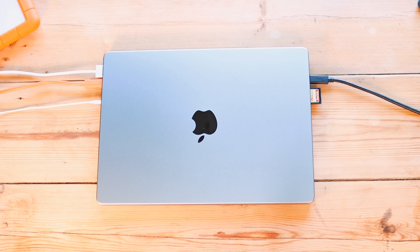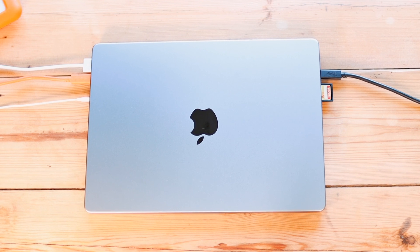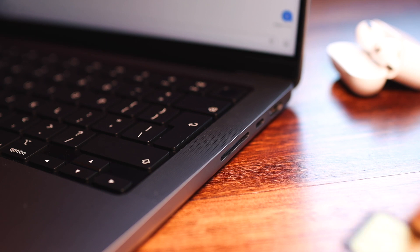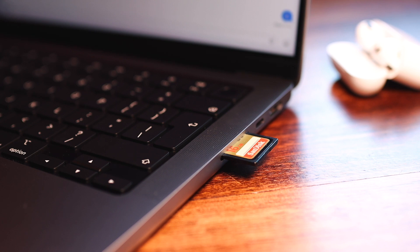Another major design difference with these Macs is definitely the ports. The 14-inch got a huge upgrade with ports compared to the 13-inch. I think that's really what makes this a pro device, because of the amount of ports that pro users usually need — especially with that SD card slot. That's really what sets this Mac apart from the 13-inch, and ports is a big thing that got an upgrade this year.